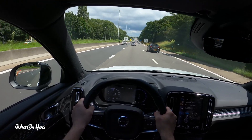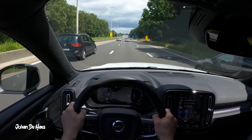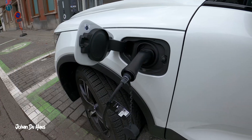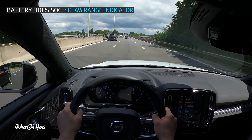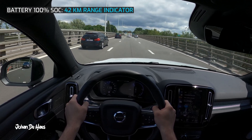I will first test the range on the highway. I want to find out the minimum range of this car by testing it at higher average speeds. At the beginning of the drive the battery is fully charged to 100%. The range indicator started at 40 kilometers and then increased a bit to 42 kilometers. I did the test in July and it was around 21 degrees.